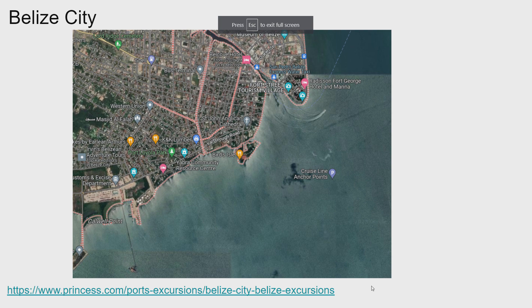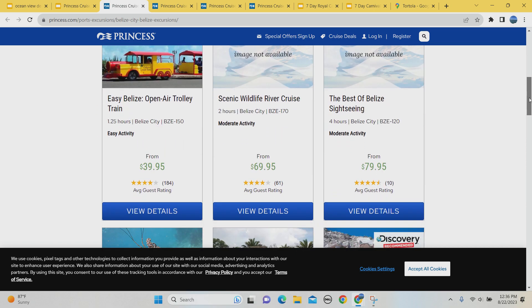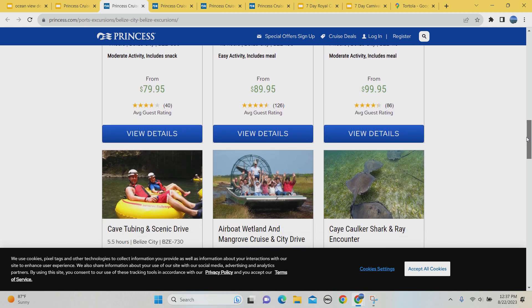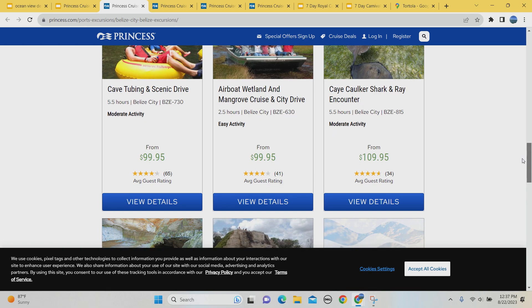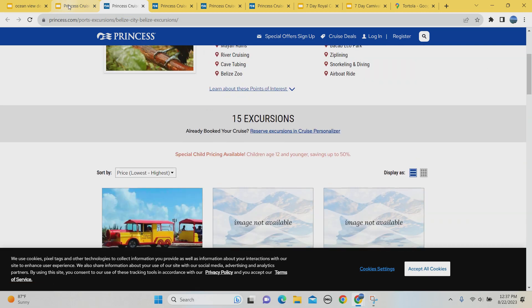Belize City is next. You don't pull up directly to the port — you anchor out and get on little mini boats to tender in, then you can walk around the city. For free activities, you can shop and take in the sights. Paid options include an open-air trolley for $40, ruins at multiple sites, the barrier reef, tubing, sharks and ray encounters, and more tubing. There's something for everybody here.